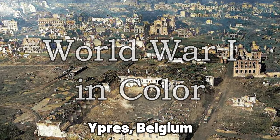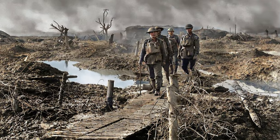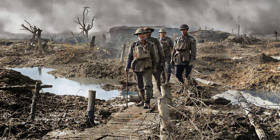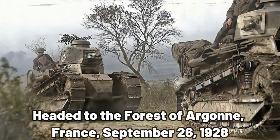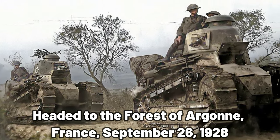Welcome back to the History Lounge. I'm glad you're here. Today we're taking a look back at the years 1914 to 1918 through a stunning collection of colorized photos from World War One. Join me as we travel back in time over a hundred years to a time when soldiers on horseback took to battlefields alongside tanks and machine guns. I hope you enjoy this window through time as we take a new look back at the First World War in color.